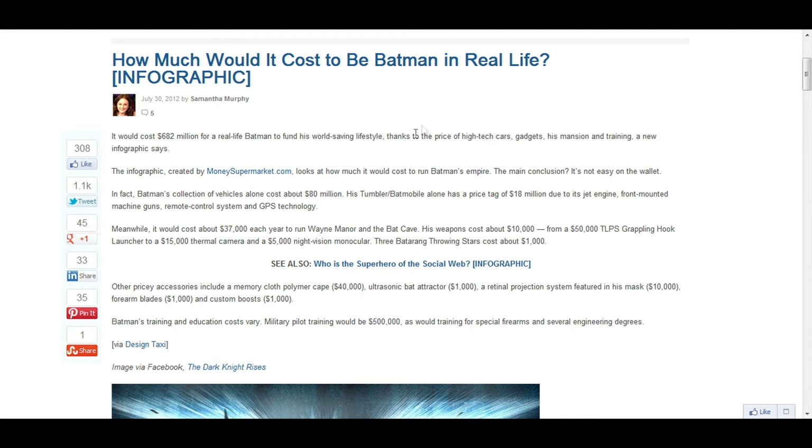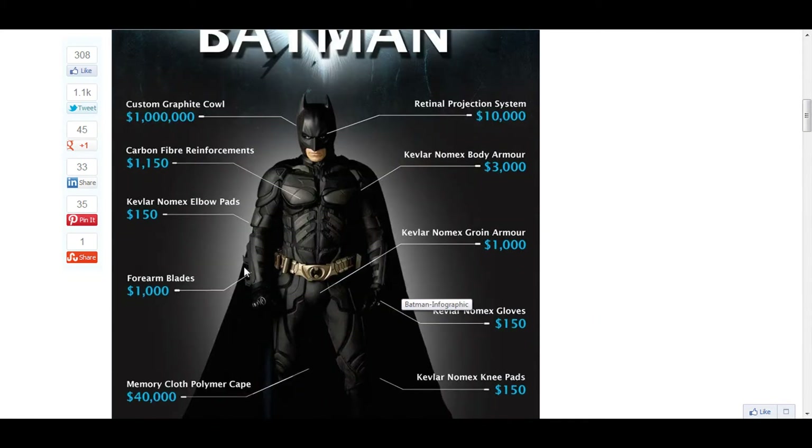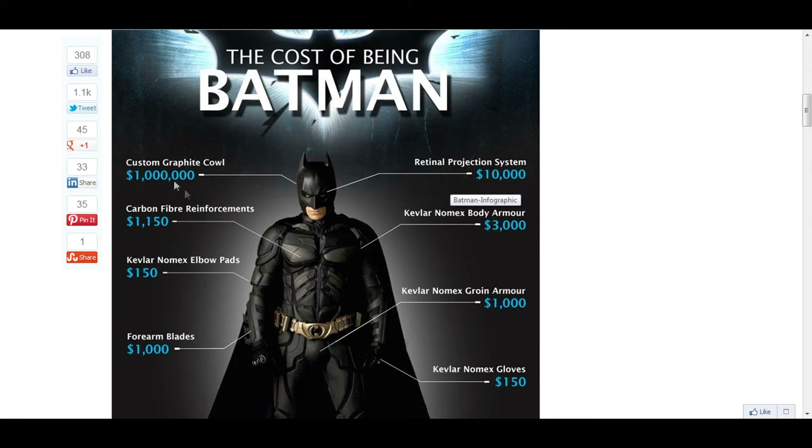Most of it is because of high-tech cars, gadgets, mansion, and training. I'll just show you. See, these forearm blades are only $1,000, but the retinal projection system is $10,000, so there's a big difference.